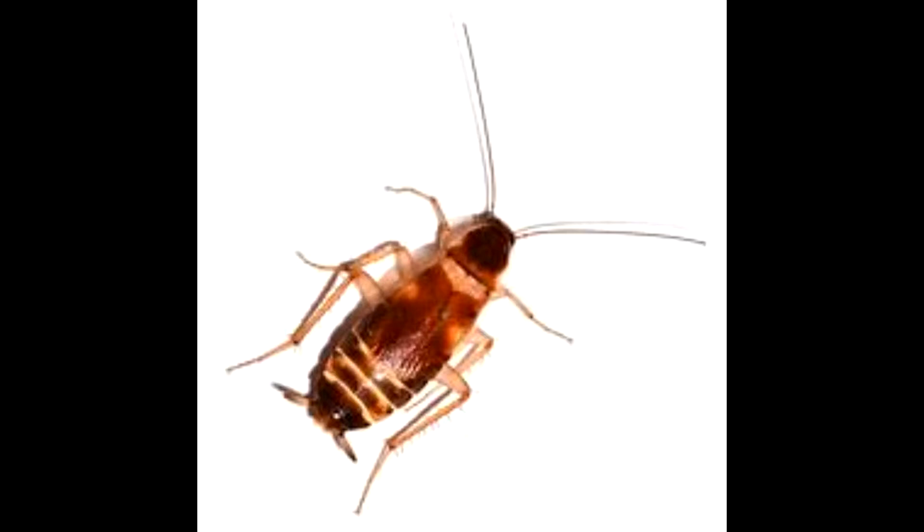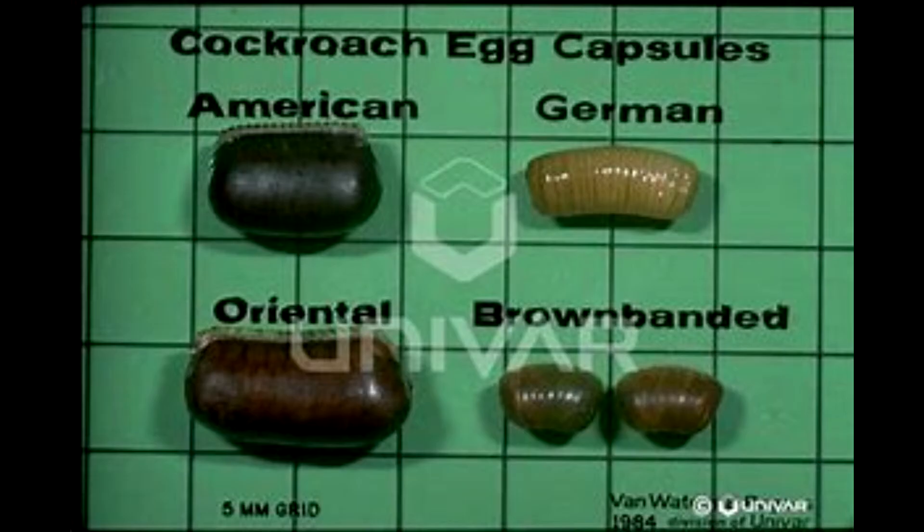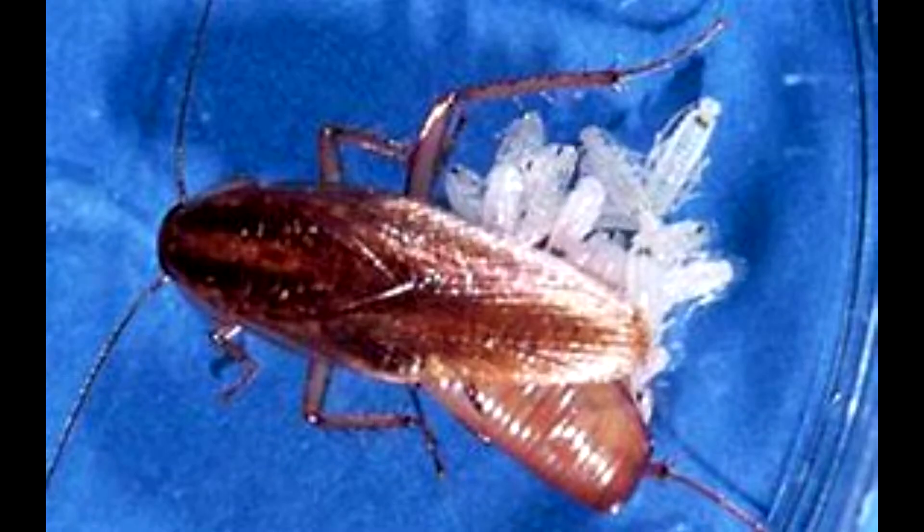Both sexes develop wings, with those of the male covering the abdomen, while those of the females are shorter and never cover the abdomen. When disturbed, the males may fly, but the females never do. Young are basically dark brown, with a pale margin on the thorax and a broad pale area on the abdomen.